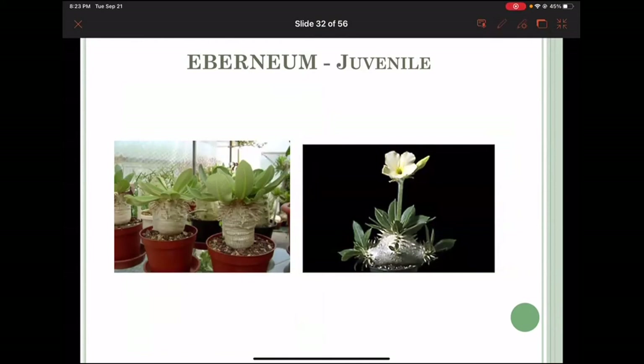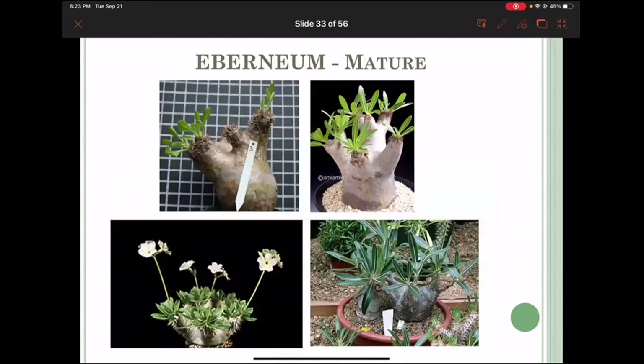Iberneum looks almost identical to densiflorum again, but cream-flowered. The leaf is stiff with a lighter underside and dark top, but the flowering is very different. One of the things that lets you actually determine which variety you have is by looking at the flower — there's no other way to really identify them just from the spination, or in some cases the lack of spination, if you got a plant from somebody who got it from Madagascar.